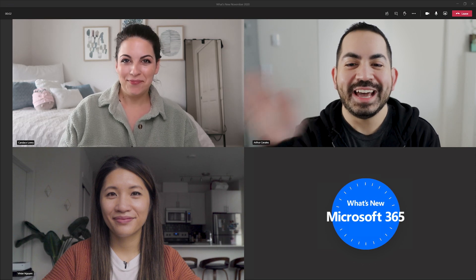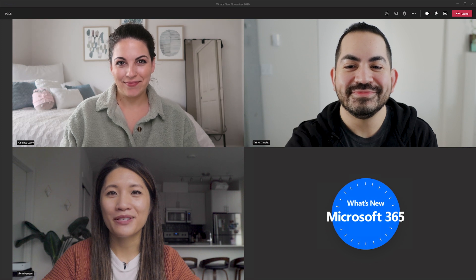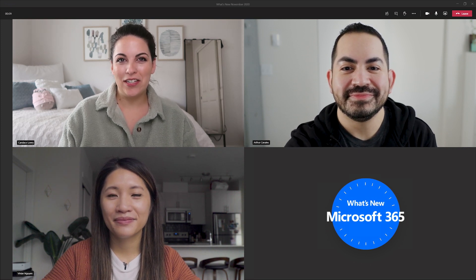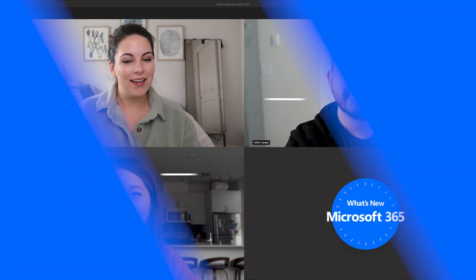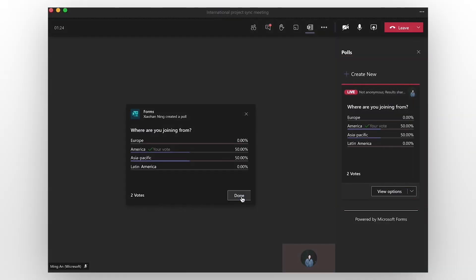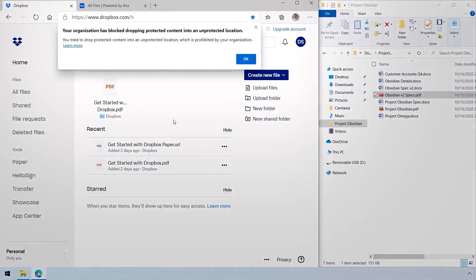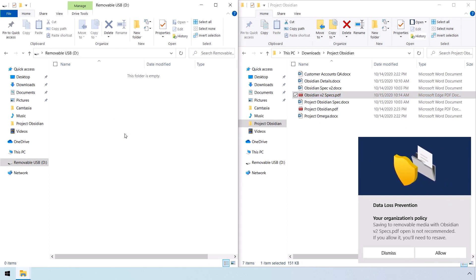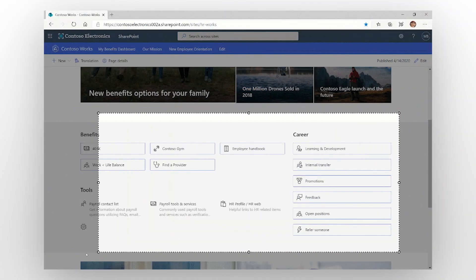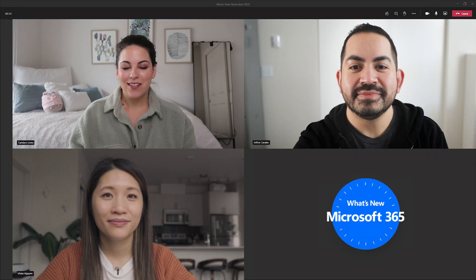Hi everyone, I'm Candice. I'm Arthur. And I'm Vivian. Welcome to What's New with Microsoft 365 in November. This month, we cover new features and updates to support you and your users, like the availability of polls in Microsoft Teams to help conduct more engaging, informative, and productive meetings; Microsoft Endpoint Data Loss Prevention, which lets organizations enforce policies to identify and prevent risky sharing of sensitive information; and Web Capture in Edge to easily capture what's on your browser and more. So let's get started.